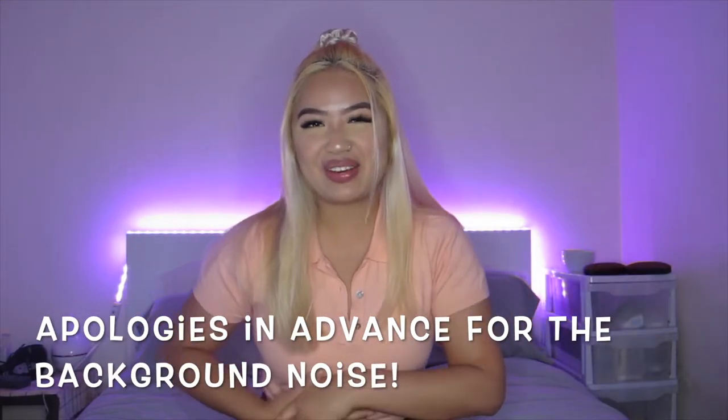Hi guys, welcome back to my channel. My name is Angie and I am the owner of Barney Sets with an X, located here in Sydney, Australia. Today we are going to do a little shop-with-me video. My first shopping haul video was really big, so I thought I'd take you on different sites and show you the process of how I find products. We're gonna look at different websites and I hope you guys enjoy.